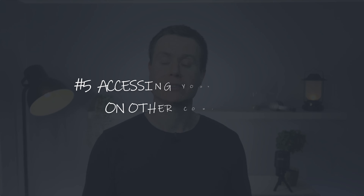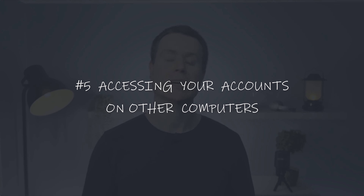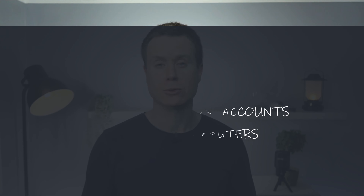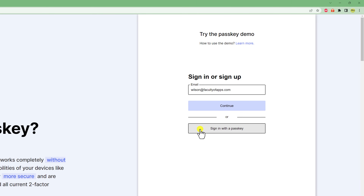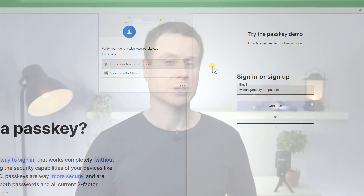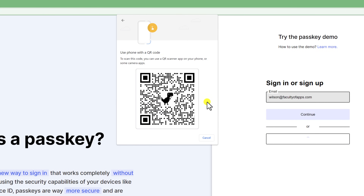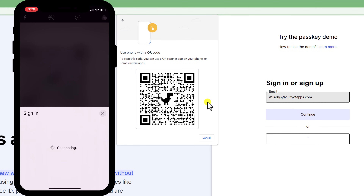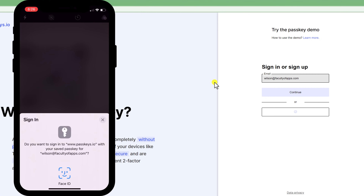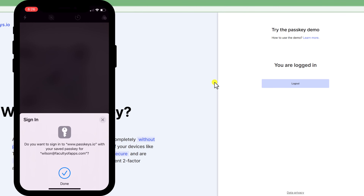Accessing accounts on a computer or device you don't own is similarly just as easy. Provide your username or email address and choose the option to use passkey. Because your account credentials will not exist on the computer you're using, you'll be prompted to authenticate yourself using a QR code. Scan the code using either your iPhone or tablet and a combination of keychain and either Face or Touch ID will be used to authenticate you.